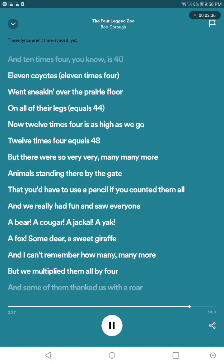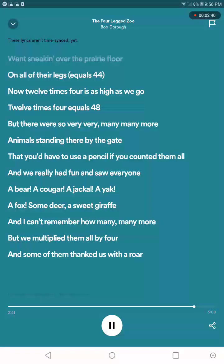You have to use a pencil if you can't remember all. And we're heading back to five more — a bear, a cougar, a jackal, a yak, a cock, some deer, and a sweet giraffe. And then I can't remember how many, many more — will you multiply them all by four? Oh, I'm tempted to put the law.